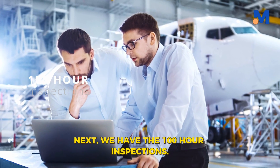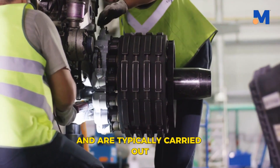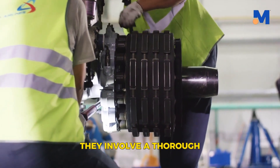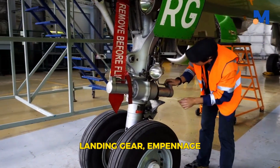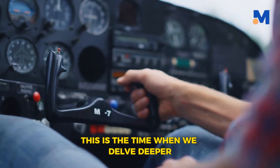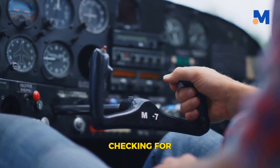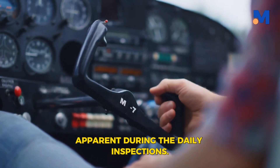Next, we have the 100-hour inspections. These inspections are more in-depth and are typically carried out by a qualified technician. They involve a thorough examination of the aircraft's landing gear, empennage, and scattered elements throughout the aircraft. This is the time when we delve deeper into the aircraft's systems, checking for any potential issues that may not be immediately apparent during the daily inspections.